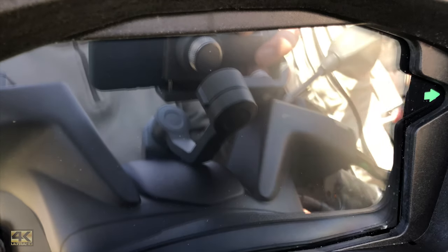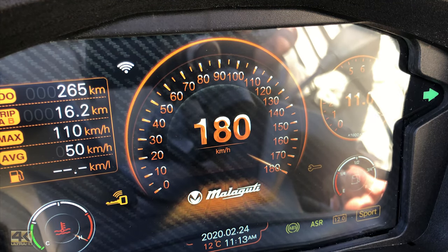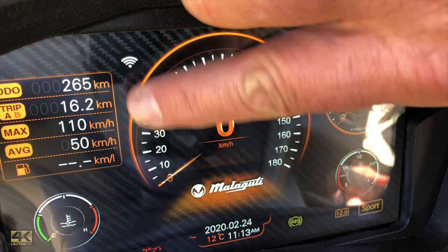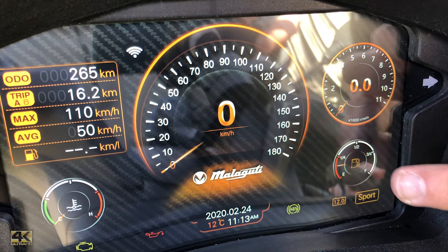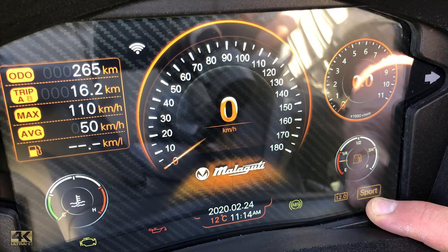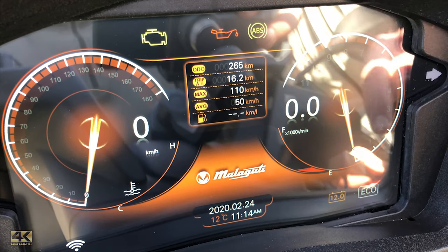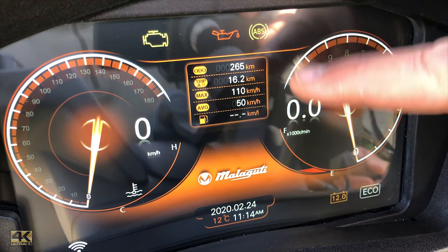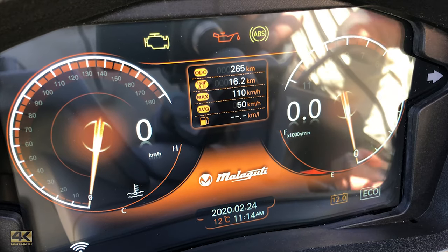The dashboard itself is a large LCD screen — almost like a small tablet. It has a beautiful greeting screen, a big speedometer, a board computer on the left, an RPM counter on the right, fuel gauge, water temperature, and lots of other data. There are two display modes: sport mode and eco mode, where the RPM counter is displayed in reverse to the usual direction and the board computer is smaller.